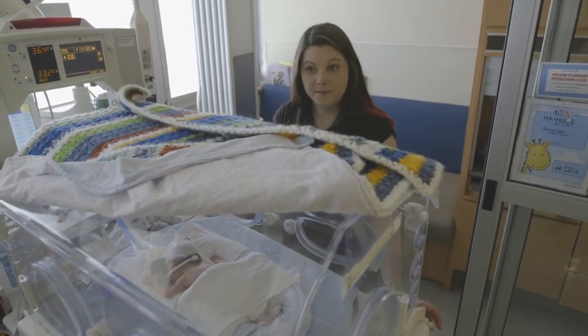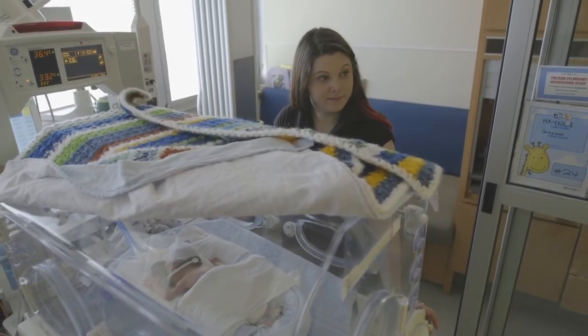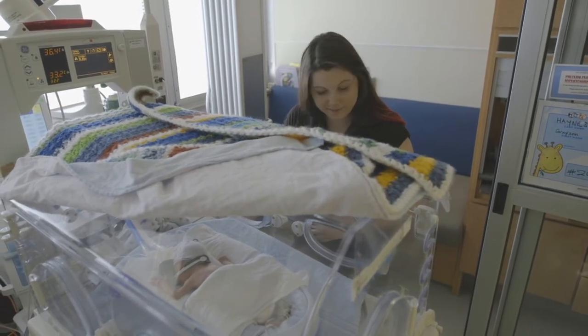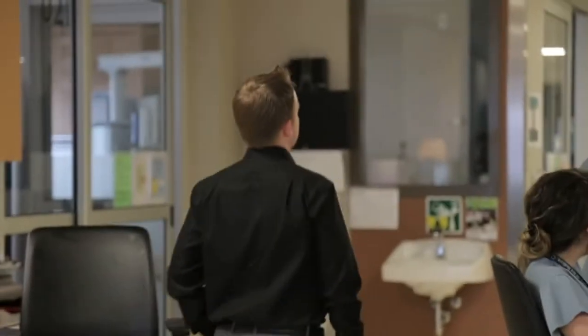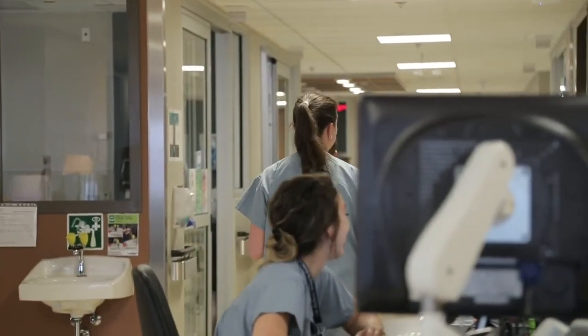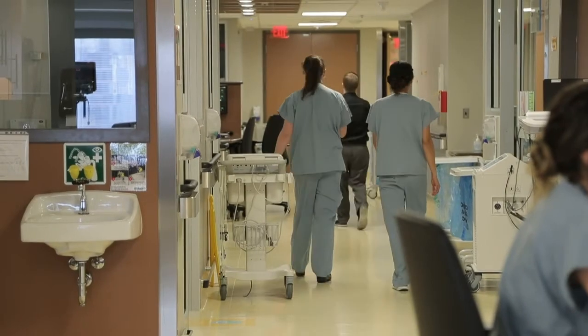Some NICU parents appoint one point person to manage the outside world for them. Having one friend or family member to relay information, coordinate food, fill in your freezer, suggest practical gifts like coffee or food cards, and help with child care or dog walking can give you more time to concentrate on being there for your baby.